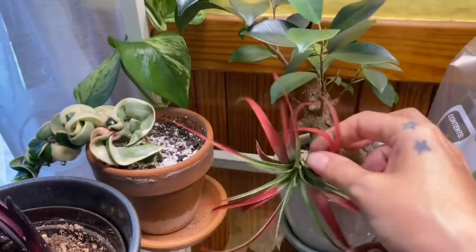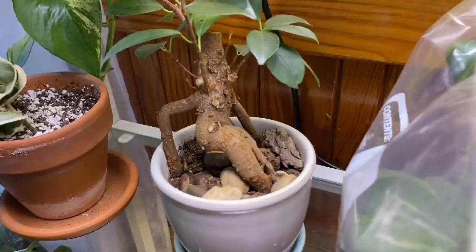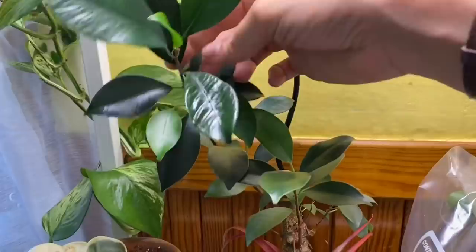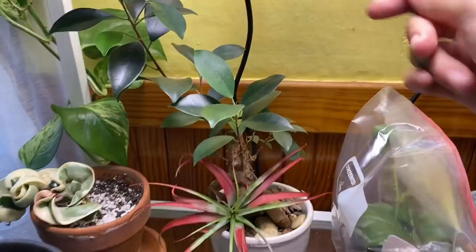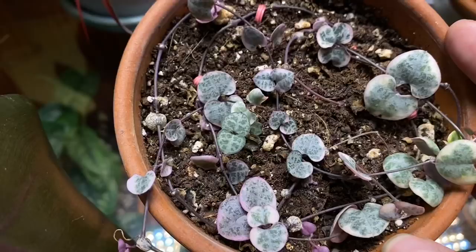Under here we have a little bonsai ficus ginseng — I got it because it looks like a sassy lady lounging from a certain angle. I actually got this and it came with spider mites, but we cleared it up. It's doing well — I think I need to come in here and prune it because I think that's how bonsai works. I didn't really think that one through to be honest.